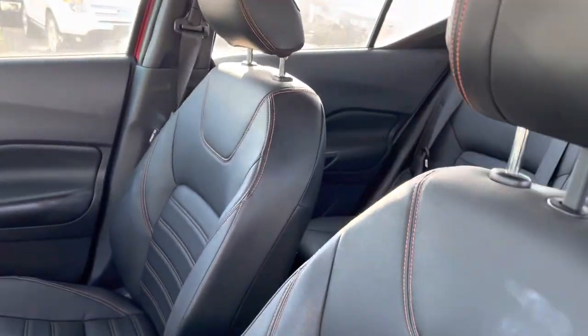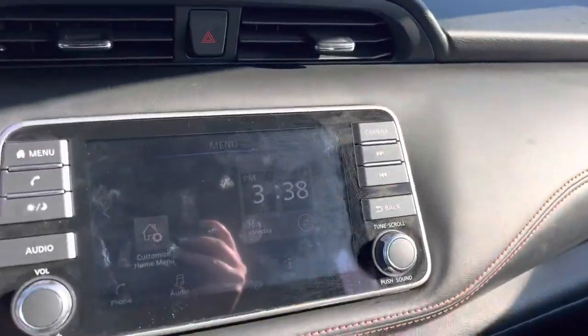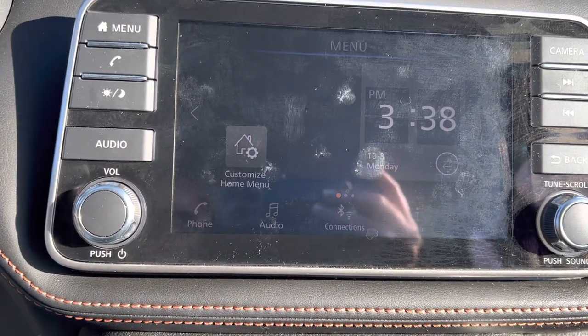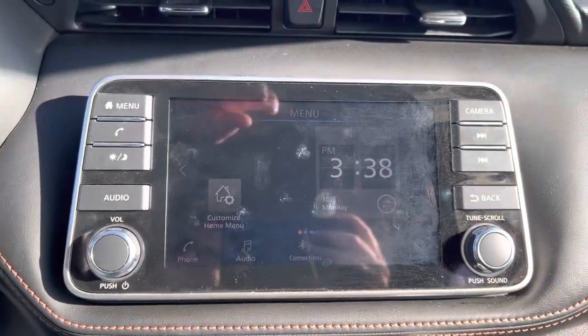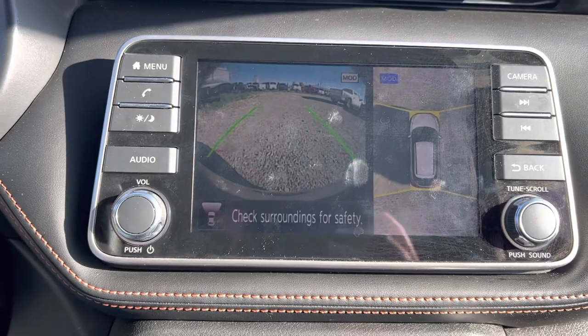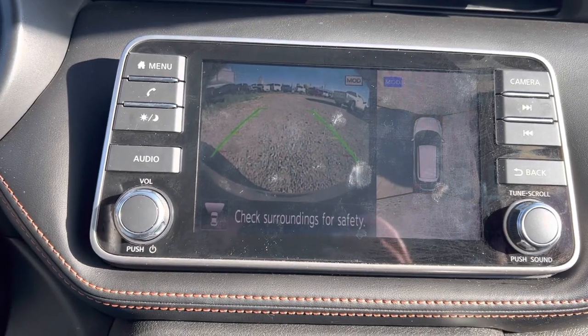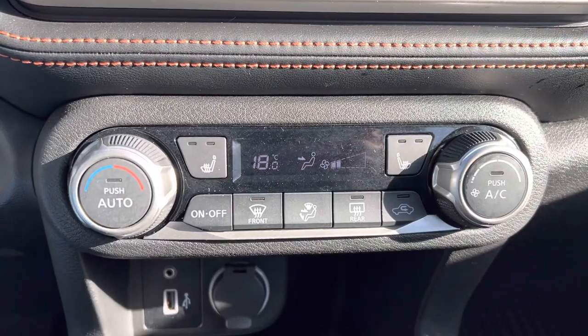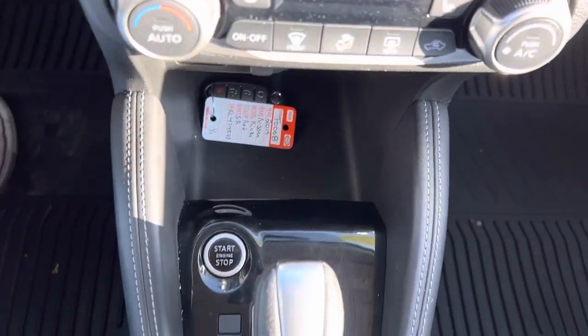Once we're inside, you've got your touchscreen display here that gives you Bluetooth, Apple CarPlay, and Android Auto. Up top we've got our camera button that gives you a full 360 view all around, with sensors as well.